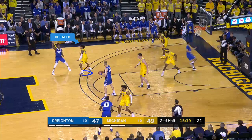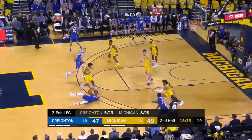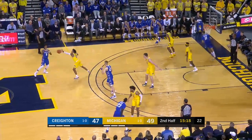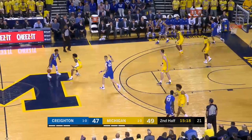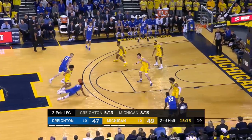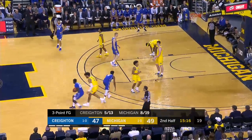Number 5 Blue dribbles the ball to his right as number 55 Gold runs around a screen. Number 55 Gold uses his right forearm and his body to chuck number 5 Blue. The contact causes number 5 Blue to go to the floor. The center official correctly calls a 10-1-4 foul on number 55 Gold.